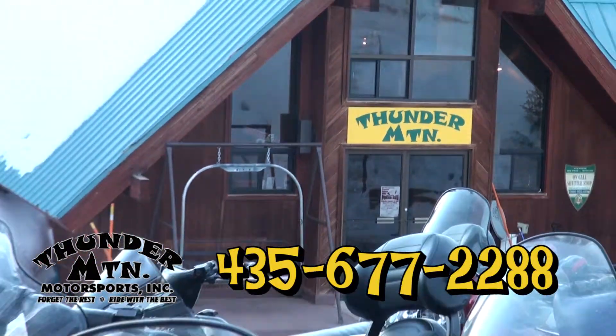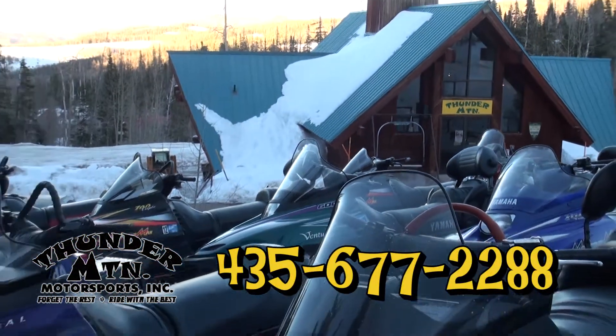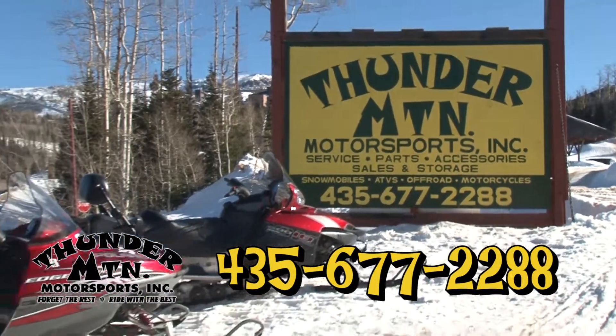Call 435-677-2288 for reservations. Thunder Mountain Motorsports — a Brian Head original.